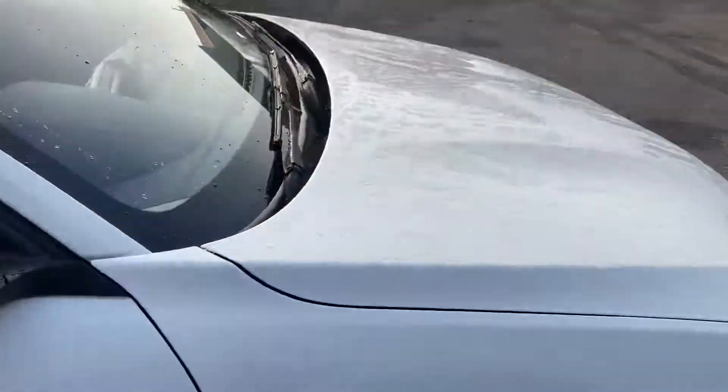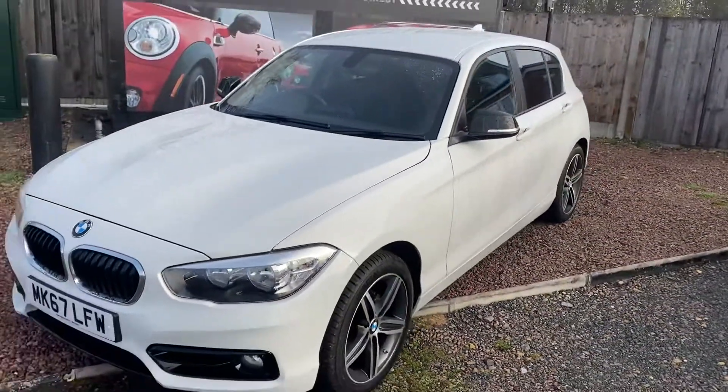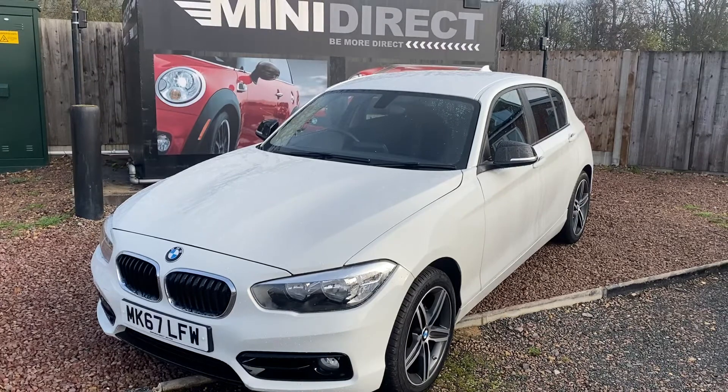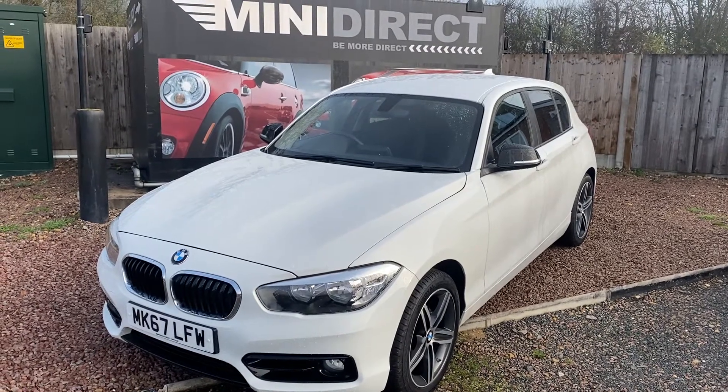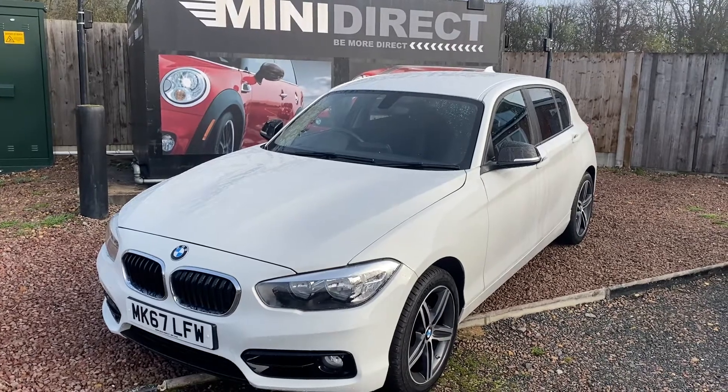Great economy from the 118 diesel. This lovely car is available now, so if you'd like to organise a test drive please give us a call at 01905 381 000, or contact us via email at sales@minidirect.co.uk.